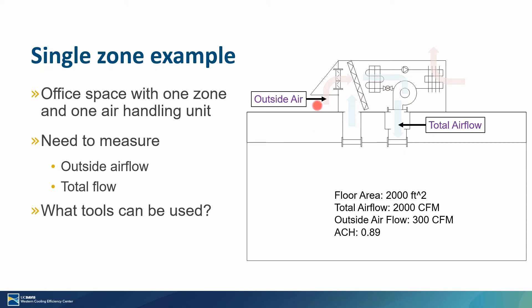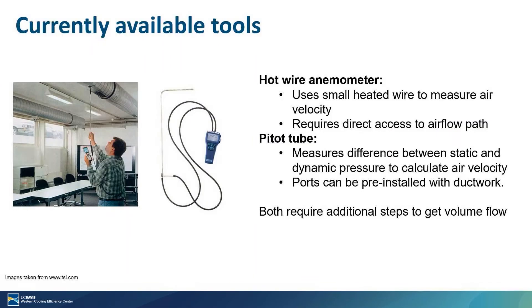Now that I've described this process, how would this actually be measured in practice, specifically by a TAB-certified professional? This is a well-established industry, so there are many tools available. Two main categories are hot wire anemometers and pitot tubes. For a hot wire anemometer, a small wire in the device is heated to a temperature assumed to be above the airflow temperature you're trying to measure, and then based on the amount of heat lost to that air, you're able to calculate the velocity of the air passing that wire. It's a very accurate and robust device, but you need to have direct access to your airflow — you need to put a small hole in the duct or put it in front of a register.